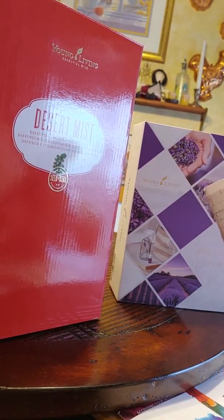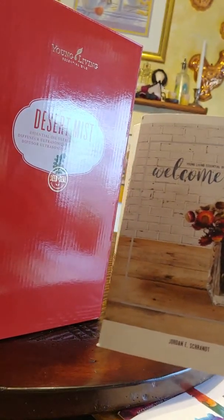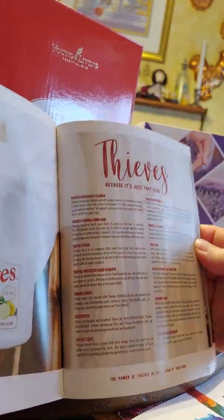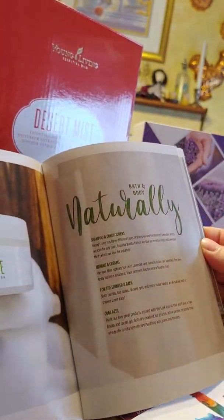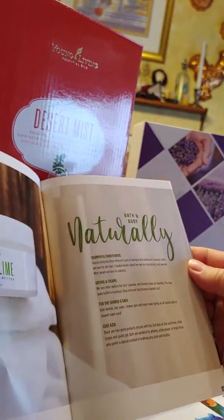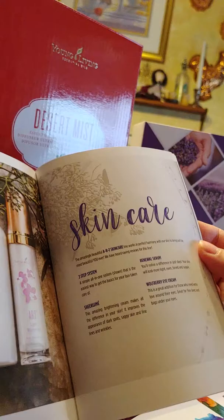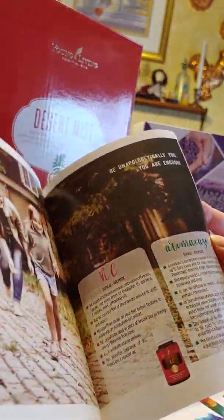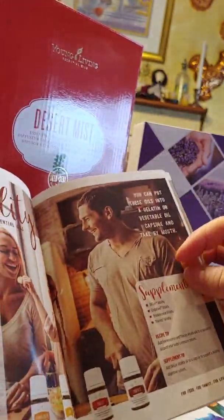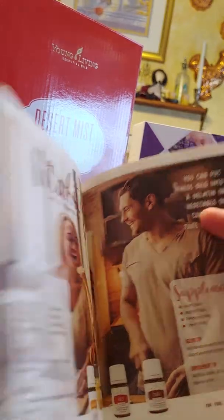I received the welcome book from my upline and it is full of wonderful information about all of Young Living's products. It's a lot of good information — it tells you about each of the oils, what they're made of, recipe ideas. It's awesome.